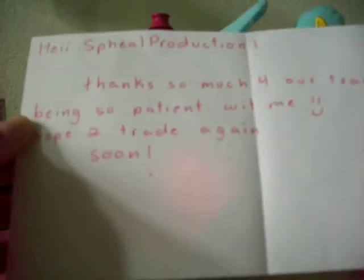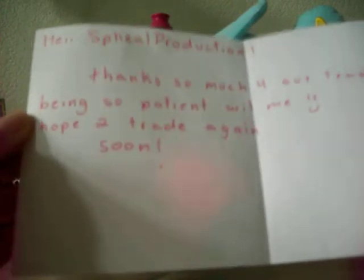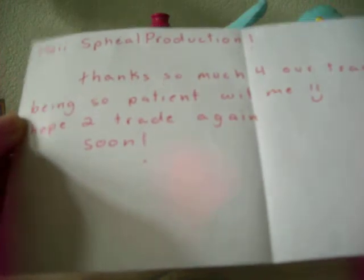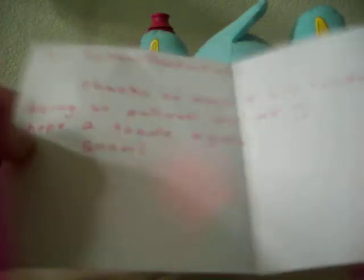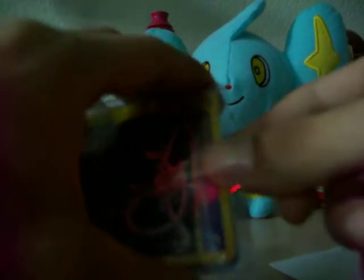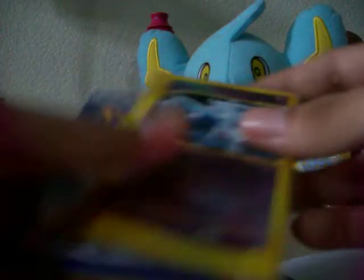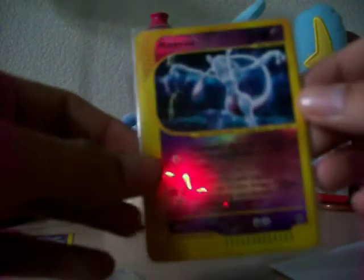I'm just going to do this really quickly because I have glass. Let's see what it says. 'Hey SteelProductions, thanks so much for our trade and being so patient with me. Hope to trade again soon. Leslie.' She responded to my messages really quickly. She's an awesome person to trade with.